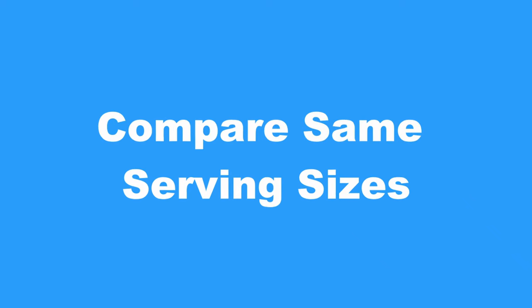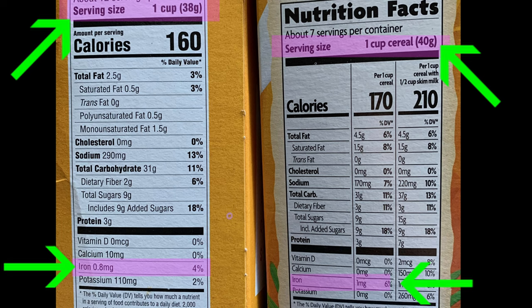I also use the percent daily values to compare similar foods, like two boxes of cereal or two loaves of bread. When doing this, first I make sure I'm comparing the same serving sizes, and then — if I was mildly iron deficient — I would look for which cereal has the most iron. That is a really helpful tool that I use the daily values for all the time.